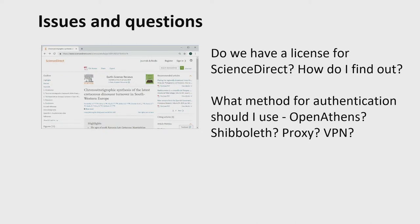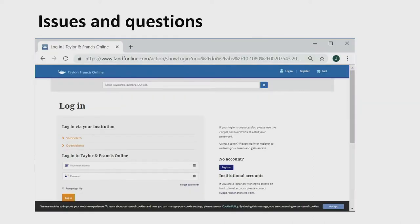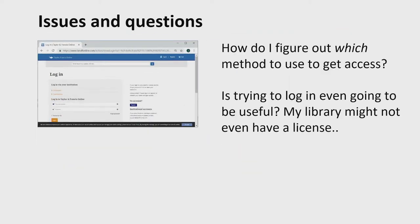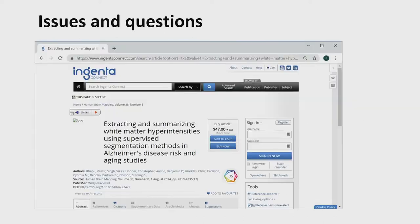Or Shibboleth — no clue what that is. Maybe a proxy server — don't understand how that works. Or maybe I'll have to use the VPN, which is cumbersome as well. Same thing on Taylor and Francis. So a patron who has actually chosen to try to get access — how do you figure out which method to use? And after authenticating, is it going to be helpful? Am I really going to have access to what I want? Is this just leading me to a dead end?